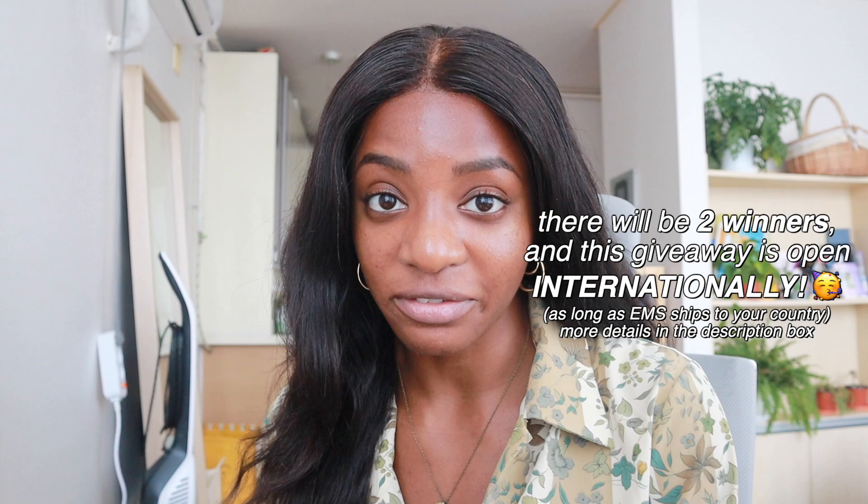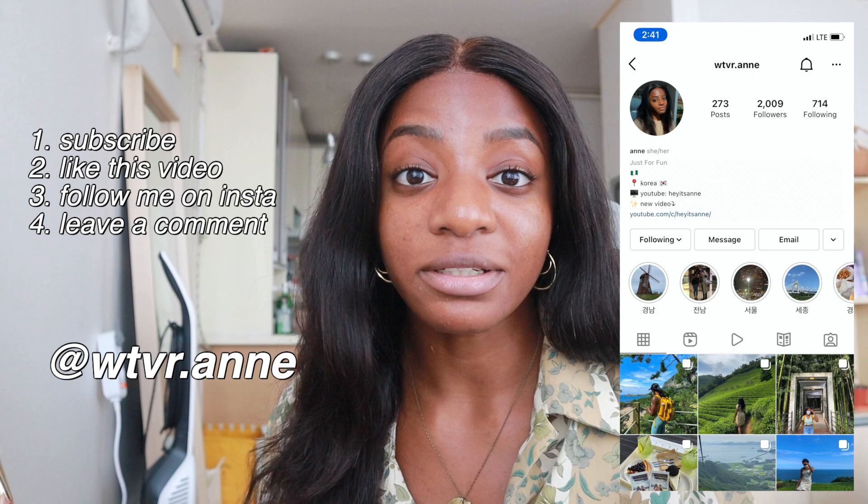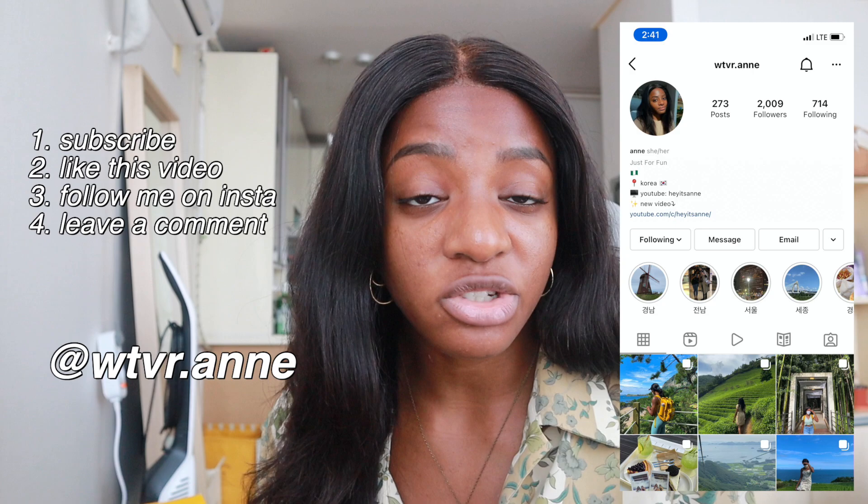That is pretty much it for my skincare routine for today. Just like my previous giveaway video, I will be giving away a product from April Skin — specifically the Calendula Peel Off Mask. All you have to do to enter is subscribe to my channel, give this video a thumbs up, follow me on Instagram, and leave any comment below. In your comment, make sure to leave some way that I can contact you, like your Instagram or Twitter username — just remove the @ symbol because it's been deleting people's comments. All the details will be in the description box below. Thank you again to April Skin for partnering with me.